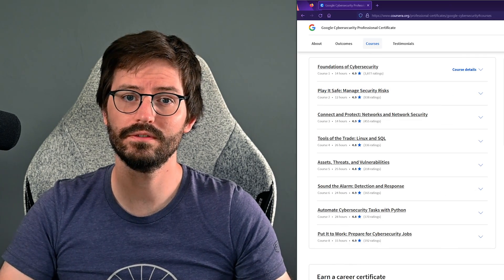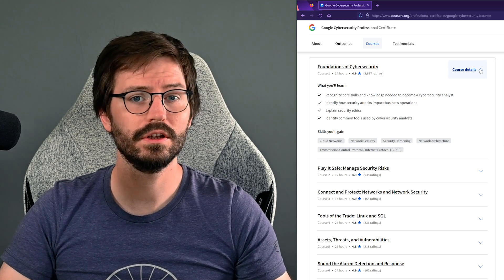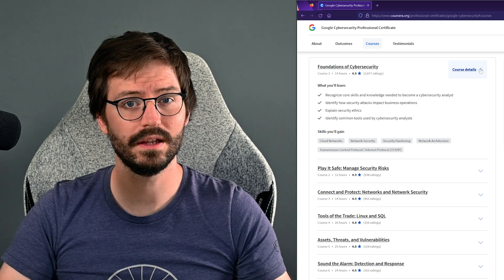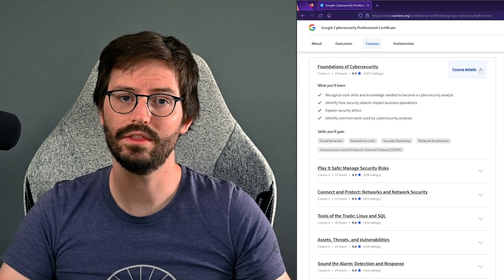Let's take a quick look at the topics. First up, foundations of cybersecurity. I thought overall this was a good module. It did a really good job of setting up some of the fundamental topics like CIA — confidentiality, integrity, availability — and common attacks like phishing, as well as touching on ethics as well.